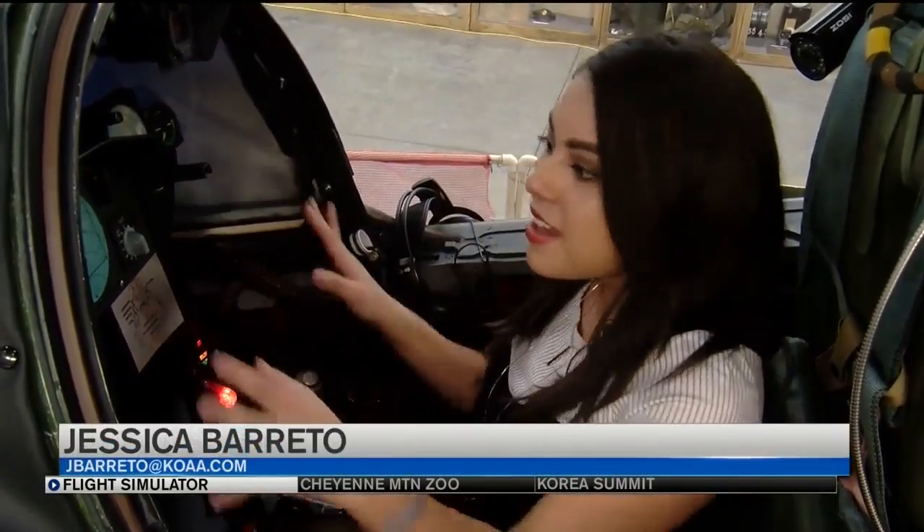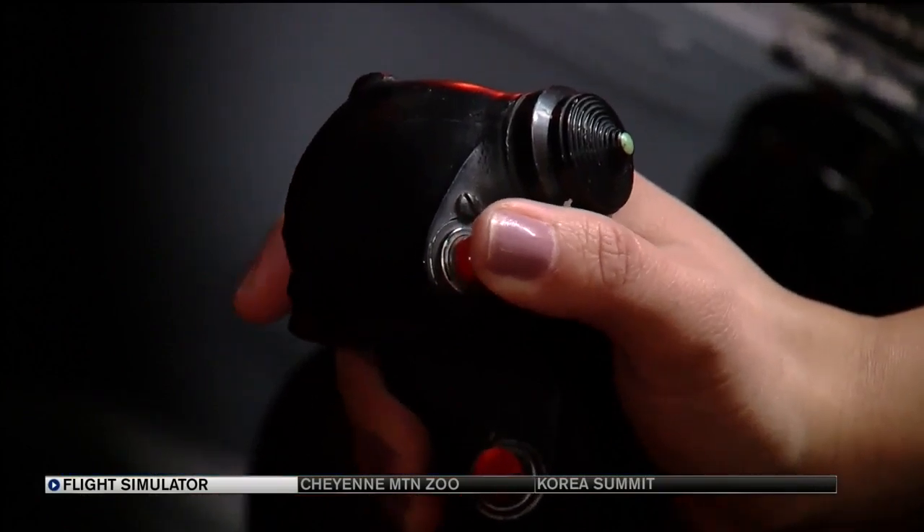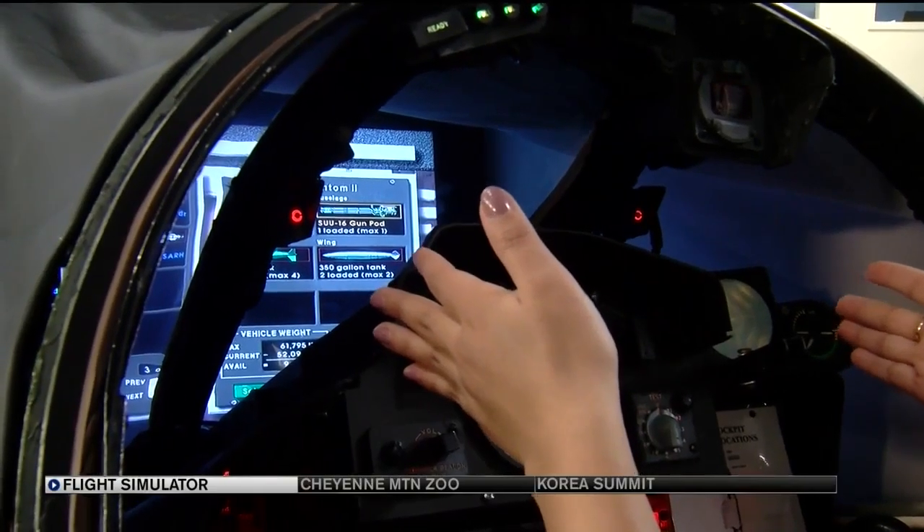This is the actual pilot's cockpit from an F-4 Phantom. Everything in here is wired from the original, including this joystick, which can fire missiles and a machine gun. And this is a screen where you can see all the action happen right in front of you.